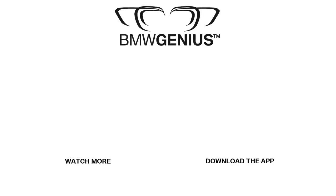For more information about this topic or others, you can download our Genius App, call the BMW Genius Hotline, or ask a BMW Genius at your nearest BMW center. And to see future how-to videos, be sure to subscribe to our channel.